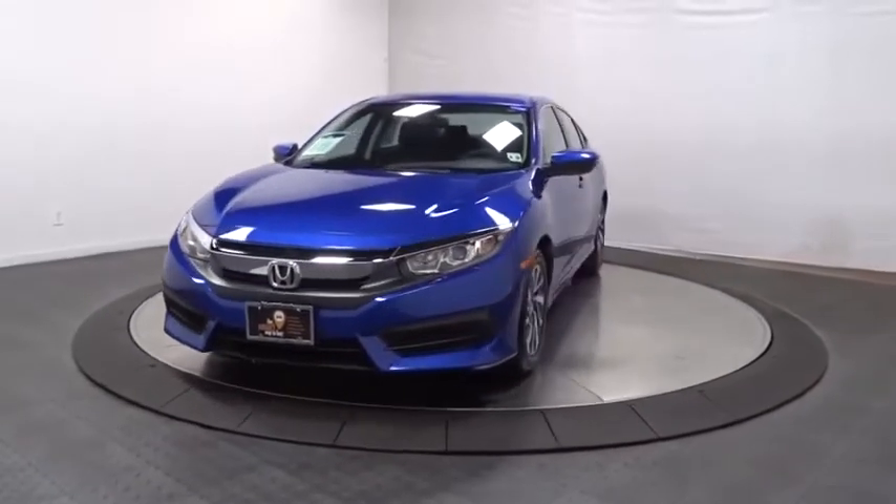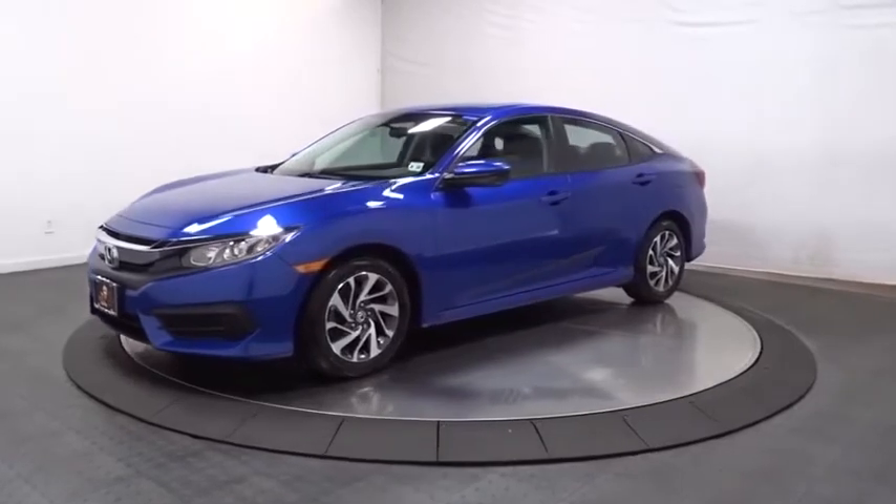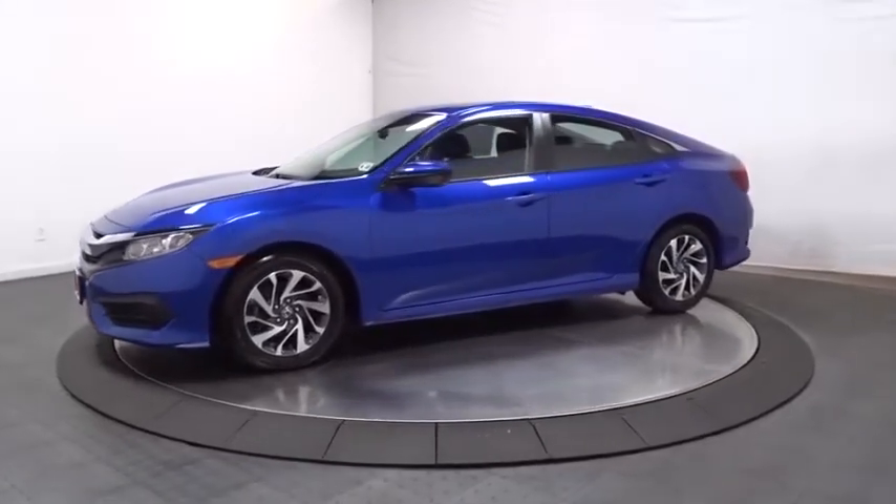You are going to love the 2017 Honda Civic. Honda Civic: practical, awesome gas mileage, and incredibly reliable.